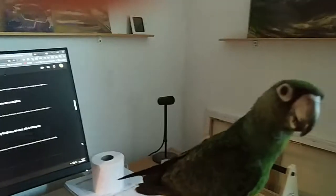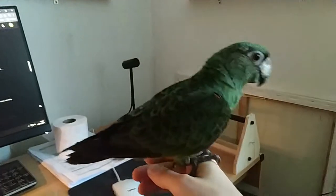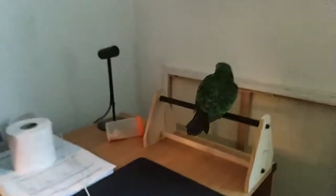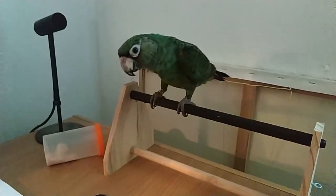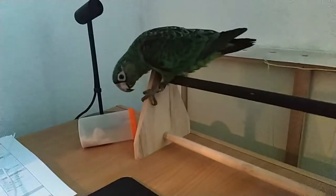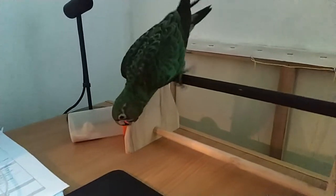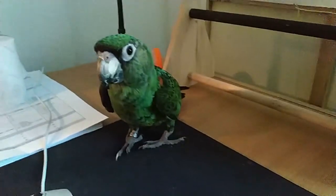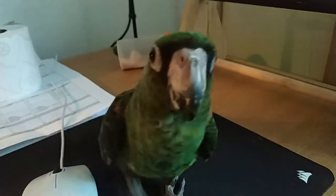Sometimes he doesn't want to sit on my finger, especially when he wants to play a little longer. But in general, he accepts most of the things I want from him, even without giving him treats all the time. I just say 'come, sit here,' and he gets on my finger, and I put him back in the cage.